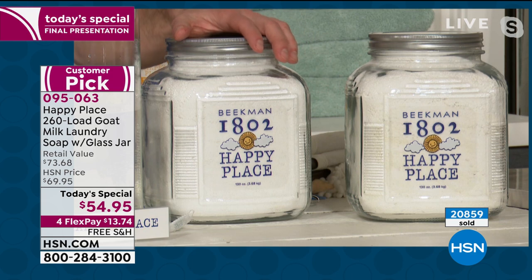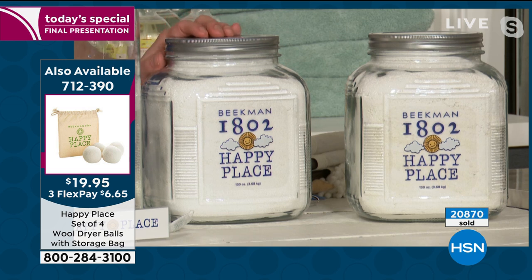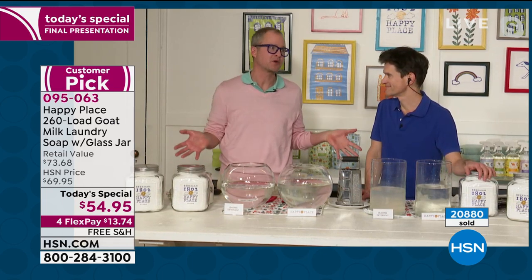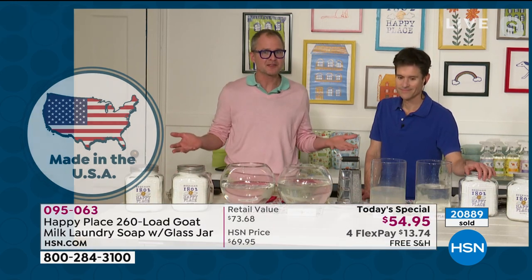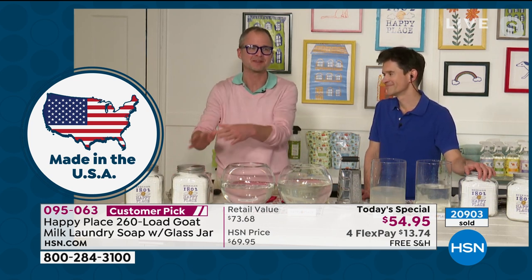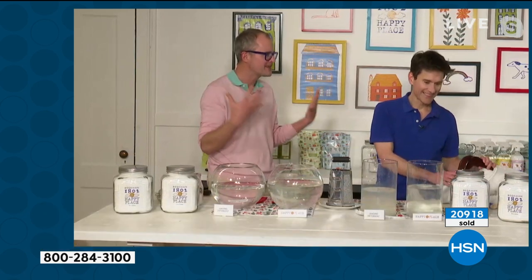All of our Beekman products are made in the USA — the entire thing, top to bottom, made in the USA. I know so many people say they'd love to buy more stuff made in America, but it's always more expensive. Here's the chance — it's all made in America and it's an incredible value. It's less expensive than that chemical detergent and it works better. I'm trying to come up with something nice to say about chemical detergent. I can't think of one thing.